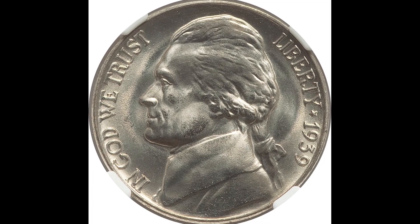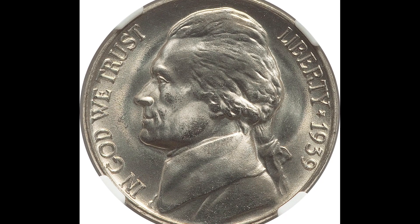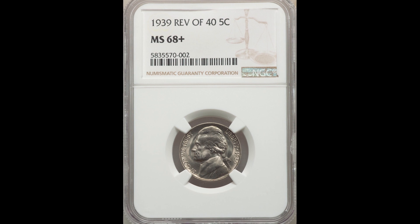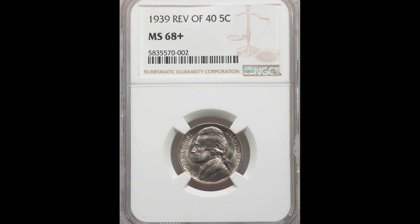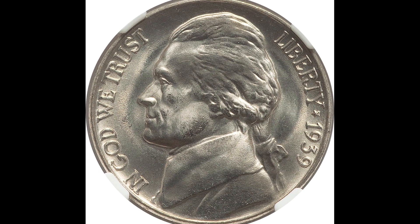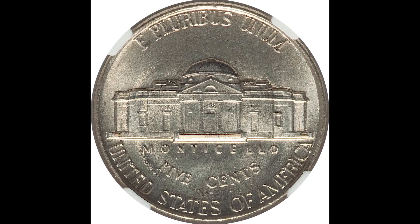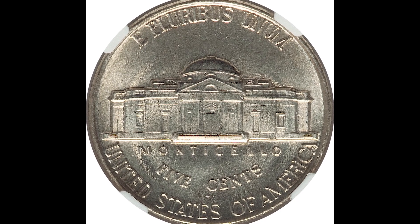This is a 1939 5-cent Jefferson nickel with the reverse of a 1940. Whenever you have coins that look like this, you want to look at the front of the coin. If your 1939 Jefferson nickel looks like this and the back looks like this, then you have one of these 1939 coins with the reverse of a 1940, and that's going to increase the value significantly.